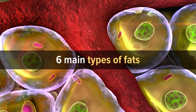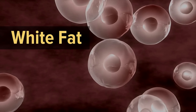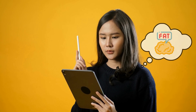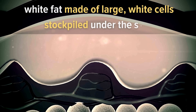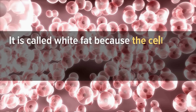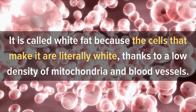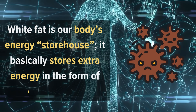Number one: white fat. White fat, also known as white adipocytes, is the most popular type of fat. When you think about fat, you most probably envision white fat — made of large white cells stockpiled under the skin or around the organs: belly, arms, thighs, or buttocks. It is called white fat because the cells that make it are literally white, thanks to a low density of mitochondria and blood vessels.